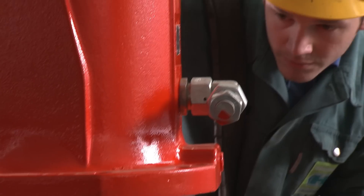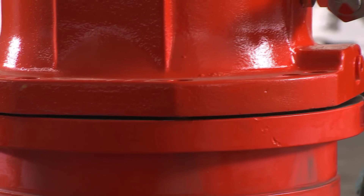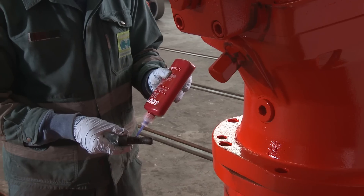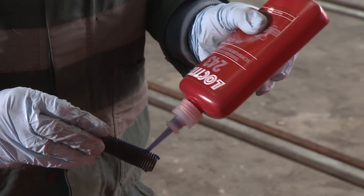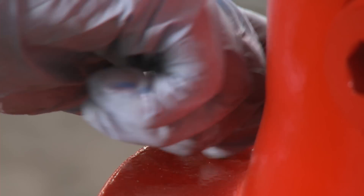In view of severe vibrations and the extremely high oil pressure, all bolts are locked with Loctite 243. This medium strength thread locker makes sure these highly stressed threaded assemblies are reliably and permanently secured. Downtime due to failure or leakage during operation would be very expensive.